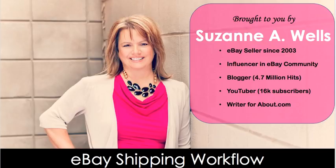My name is Suzanne A. Wells. I have been an eBay seller since 2003 — I'll put a link to my store below. I am an influencer in the eBay community. I have a blog started in 2007 that has 4.7 million hits. I've been on YouTube for many years, I have 16,000 subscribers, and I am a writer for About.com writing about eBay.